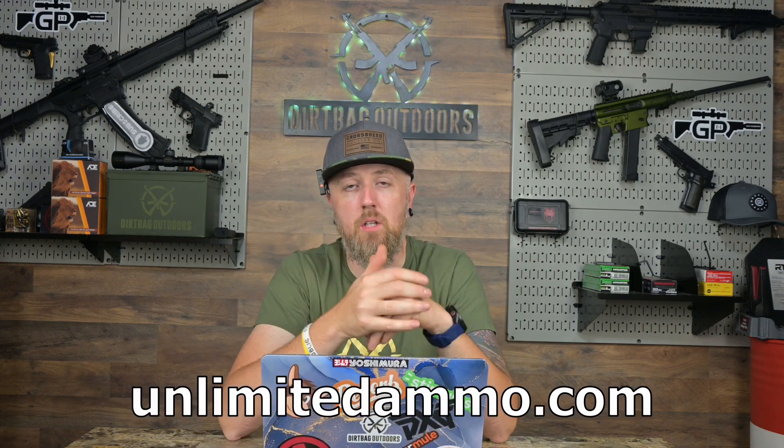Let me know what you want to get, what's on your short list down below. If you agree with any of these, let me know. Give me a like, subscribe to the channel — it's always appreciated. If you guys buy in bulk, check out unlimitedammo.com — use my code DIRTBAG20 for 20% off your order. It is an insane deal for a super great company. Check out the merch down below, Amazon links for stuff I use and recommend down below, Patreon — yada yada. Thanks for watching, guys. We'll see you next time.